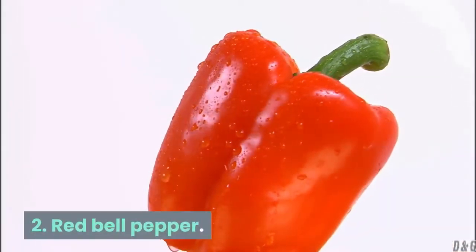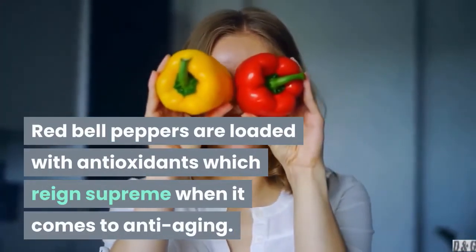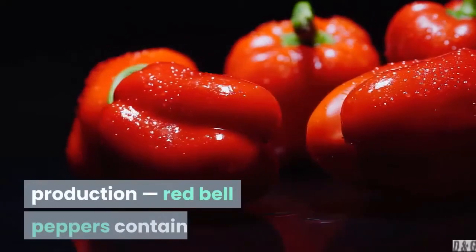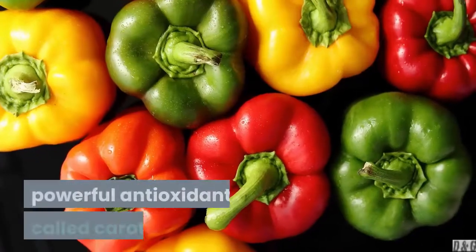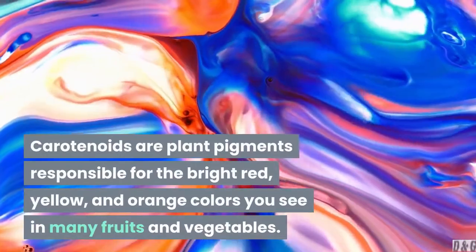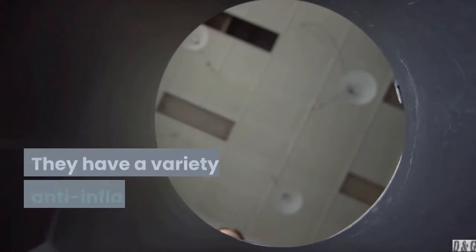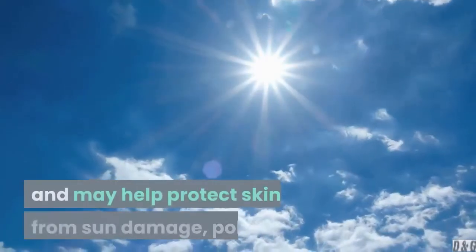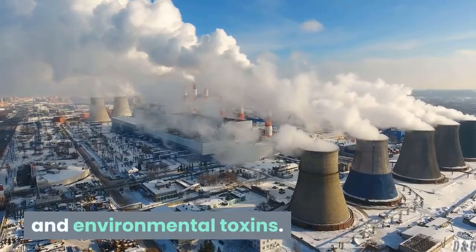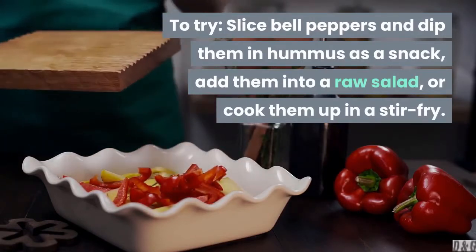2. Red bell pepper. Red bell peppers are loaded with antioxidants which reign supreme when it comes to anti-aging. In addition to their high content of vitamin C, which is good for collagen production, red bell peppers contain powerful antioxidants called carotenoids. Carotenoids are plant pigments responsible for the bright red, yellow, and orange colors you see in many fruits and vegetables. They have a variety of anti-inflammatory properties and may help protect skin from sun damage, pollution, and environmental toxins. To try, slice bell peppers and dip them in hummus as a snack, add them into a raw salad, or cook them up in a stir-fry.